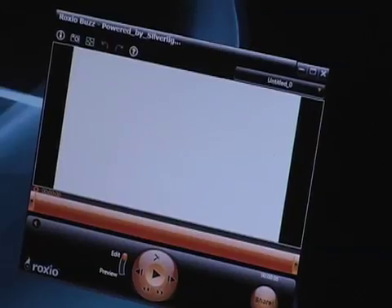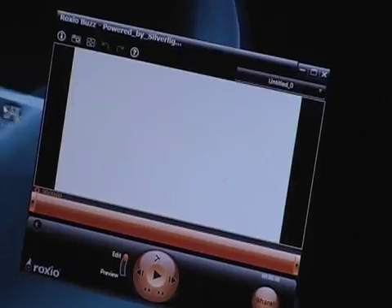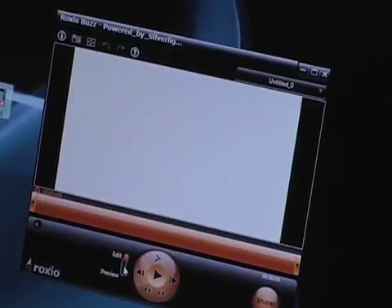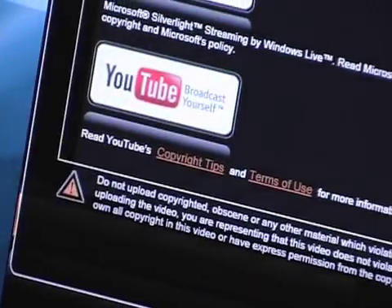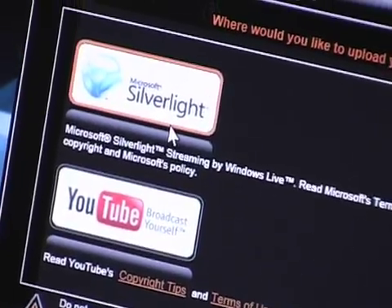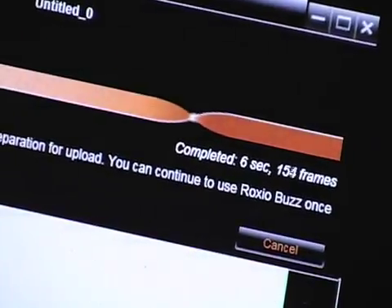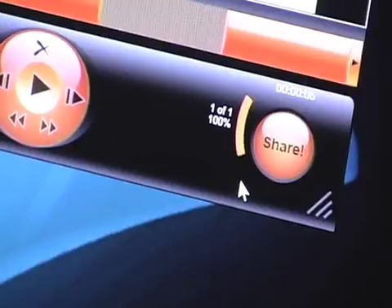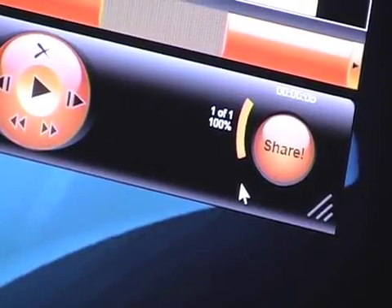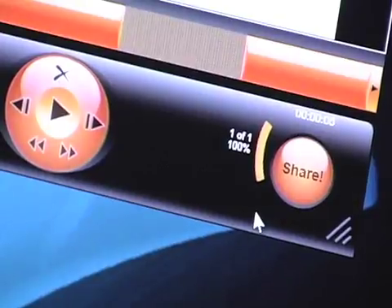We've also seen a lot of ISV interest and independent publisher support. Roxio, for example, has just launched today the Roxio Buzz application with publishing directly into Silverlight Streaming. All I have to do is drag and drop a video directly into Roxio Buzz, play it back, move into an edit mode, hit share, and choose Microsoft Silverlight. You can see down in the lower right-hand corner that it's now uploading directly into Silverlight Streaming — being posted into that 4 gigabytes of free storage on Windows Live.